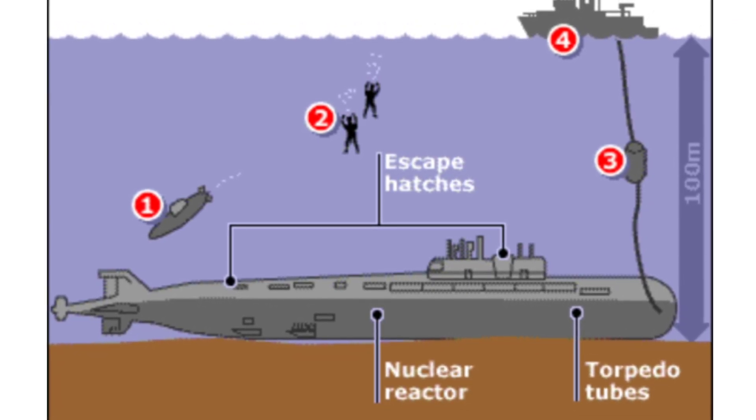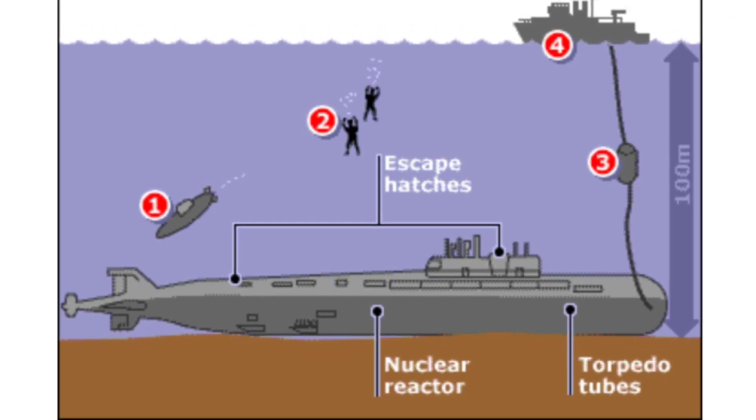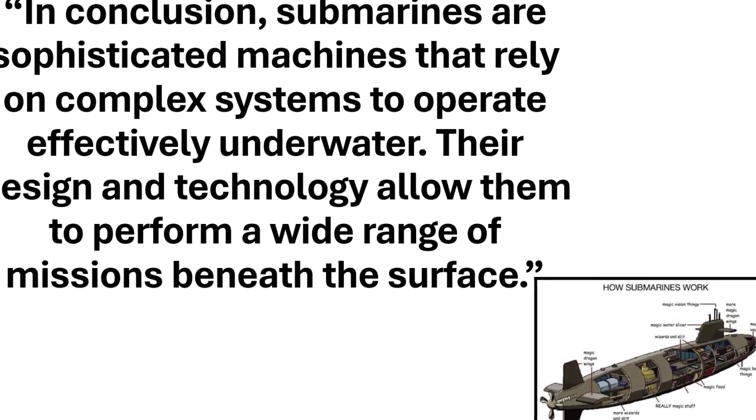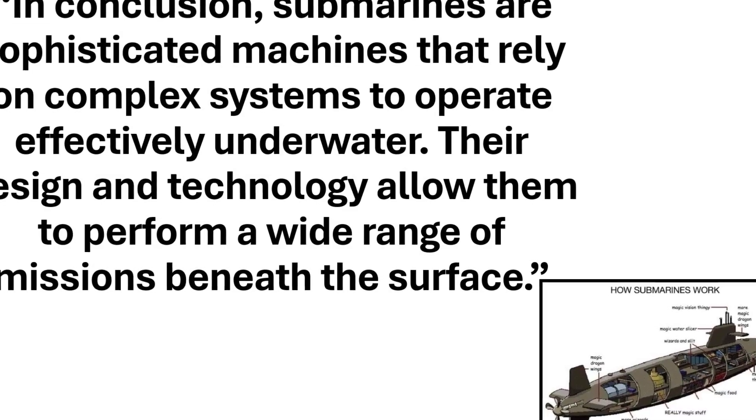In conclusion, submarines are sophisticated machines that rely on complex systems to operate effectively underwater. Their design and technology allow them to perform a wide range of missions beneath the surface.